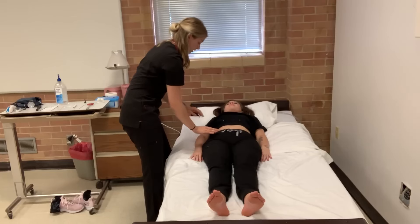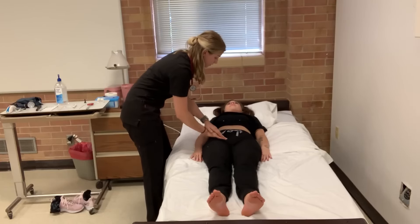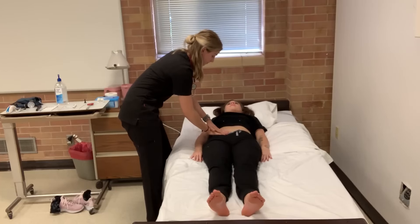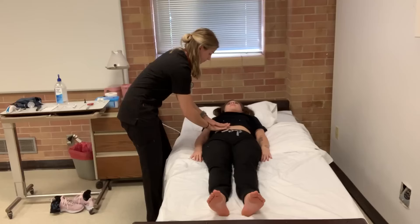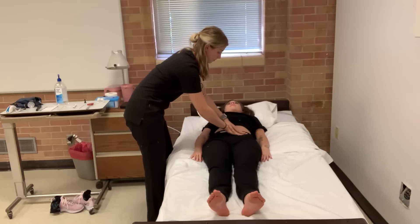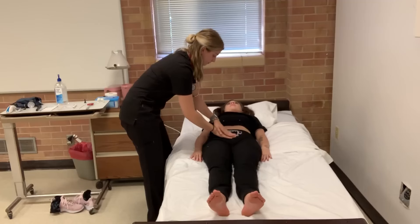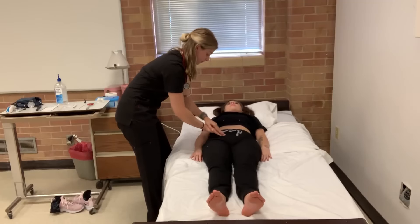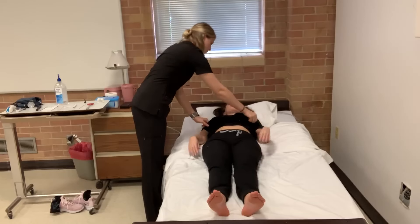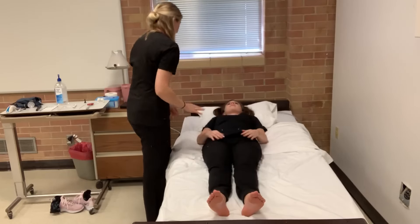Is that good? Now I'm going to go a little bit deeper. Does that feel all good? I'm just going to have you put your shirt back down and then you can sit up.